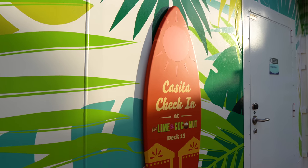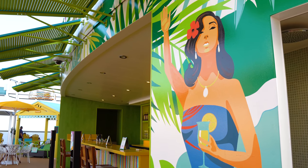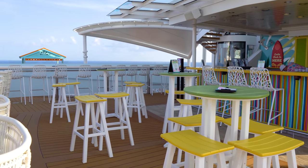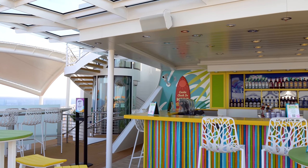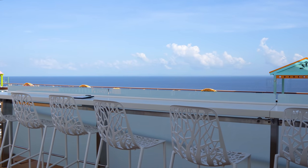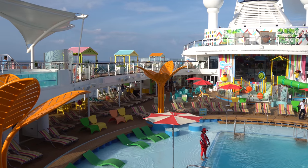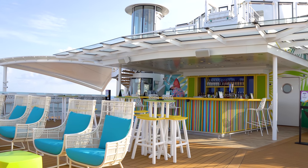The casitas do cost extra. On deck 15 is where you check in to get your spot reserved, and there are more details about costs at royalcaribbeanblog.com. Up one more deck is the upper portion of the Lime and Coconut — the old sky bar — with better ocean views and more of a breeze. It's also nearby the check-in area for the North Star and a great spot for sail away.